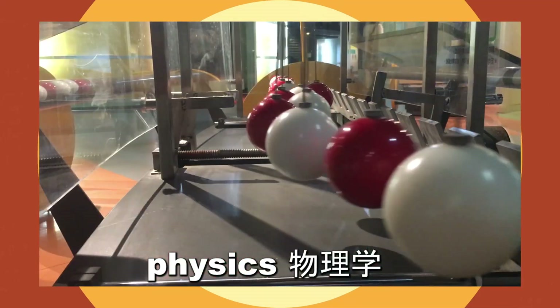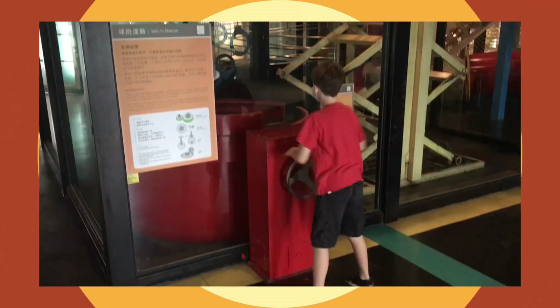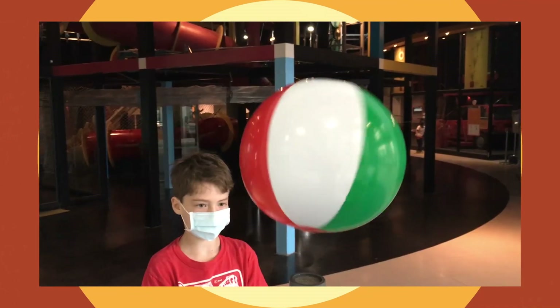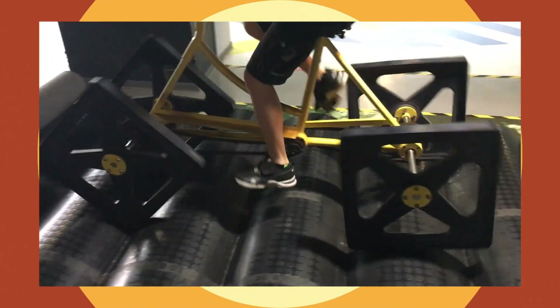We also learned a lot about physics — things that move and things like that. What was the thing where we were winding something up? A ball! Why does the ball roll? Gravity! That's right — the balls went down because of gravity and started to roll around.